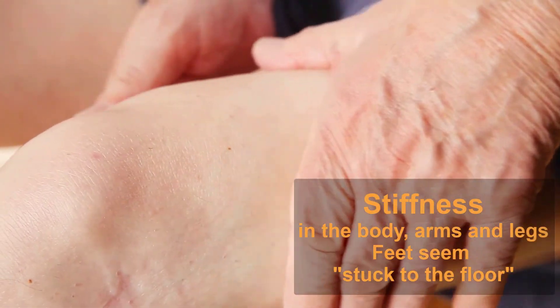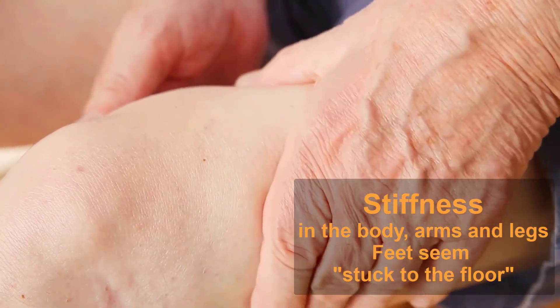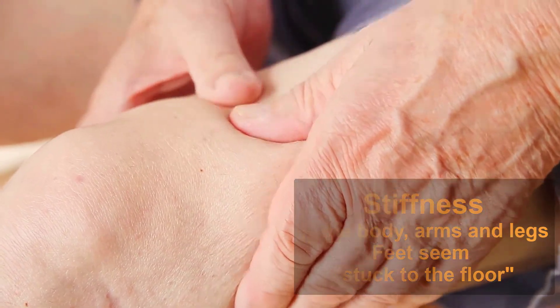Is there stiffness in the body, arms, or legs? Does your loved one's arms not swing like they used to when they walk? Sometimes stiffness goes away as one moves around, but if it doesn't, it could be a sign of Parkinson's disease. There could be stiffness or pain in your shoulder or hips. People sometimes say their feet seem like they're stuck to the floor.